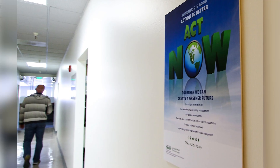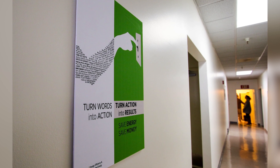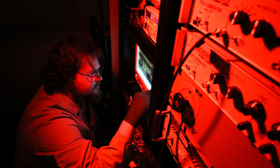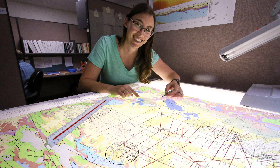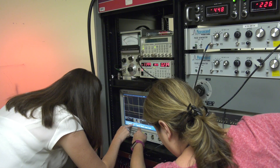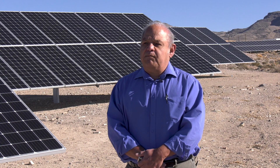What we do is really important for our national security, and national security has an energy component. The energy challenges that our country has are being blended with the national security challenges that we think about every day. So this is a really good combination of supporting renewables that help us long-term, and at the same time supporting our national security activities as we go forward.